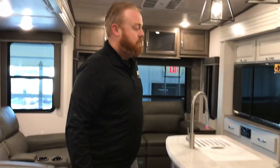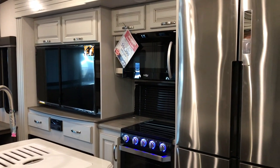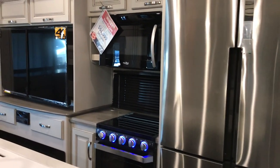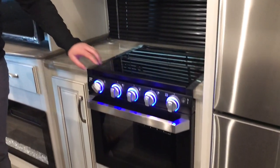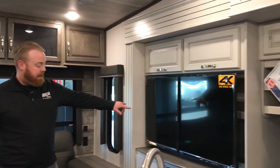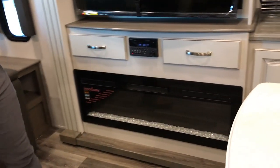With the mid bunk, you actually do get your traditional rear living room setup. You will get a residential style refrigerator, and you also have your larger microwave on here as well. Obviously your three-range burner oven, you've got your big 50-inch TV, and there's some storage back behind that as well. You've got your fireplace, which will put out heat and save you on propane costs.